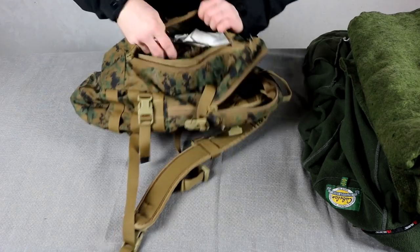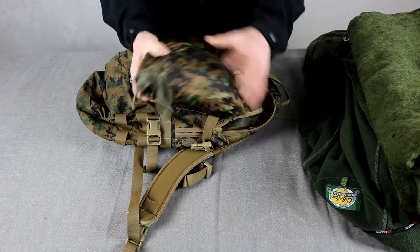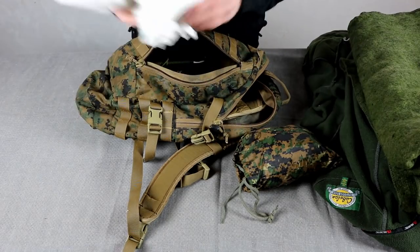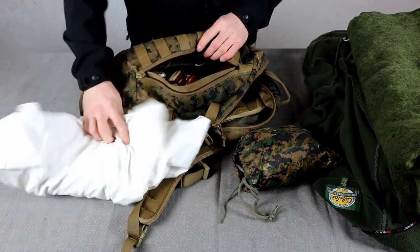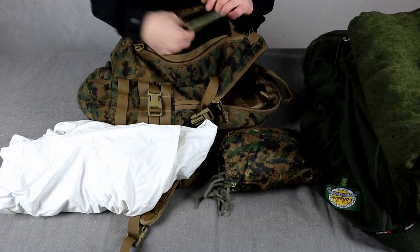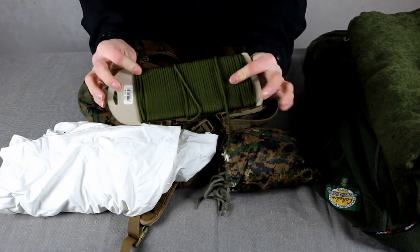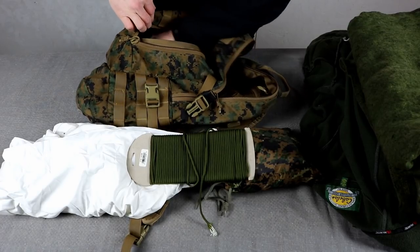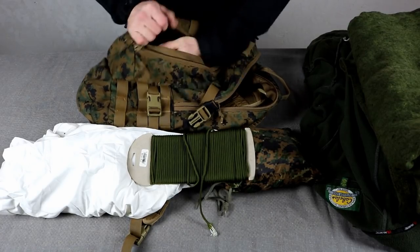At the top of the bag is a camouflage poncho and a white bed sheet for making shelter and camouflaging it should that become necessary, along with some paracord for the same purpose, and a bunch of granola bars — which I probably need to replace because they're a little out of date.